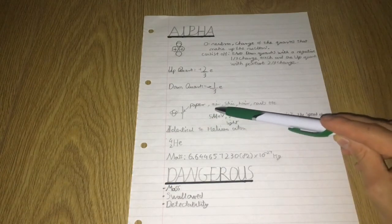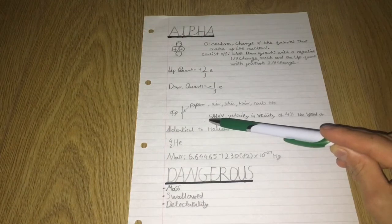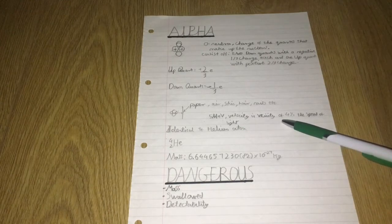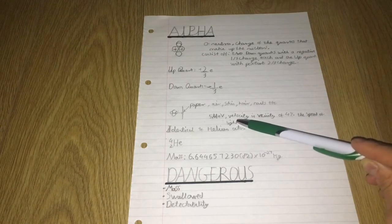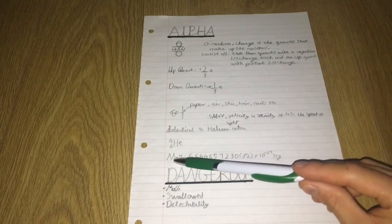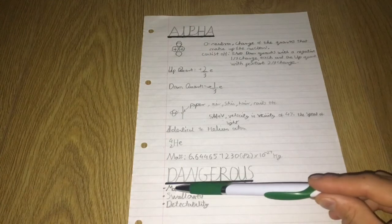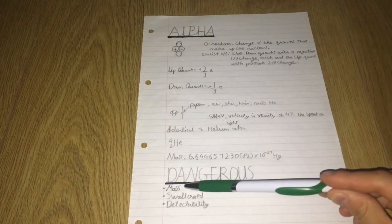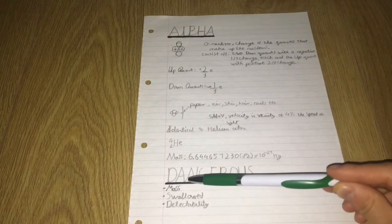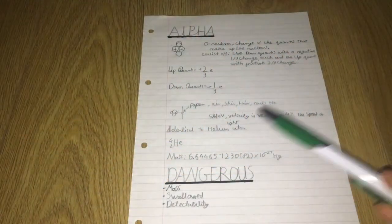Alpha particles can be stopped by paper, air, skin, hair, nails and so on. They have an energy of 5 MeV and a velocity of around 4% the speed of light — very fast. They are identical to a helium atom: ⁴₂He. What makes them dangerous is if they are swallowed, because inside your organs there is no protection. Being so heavy and large, when they hit they impact with full energy.